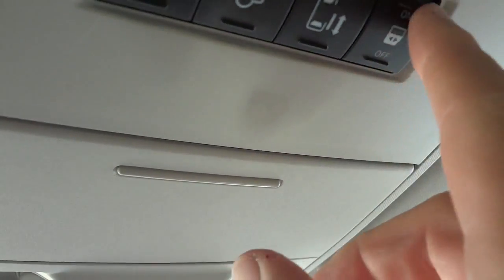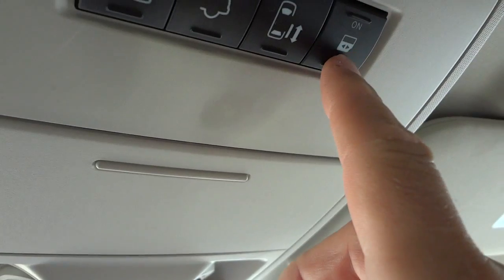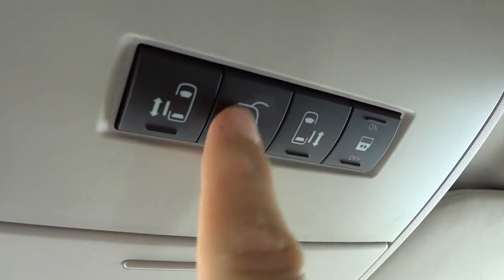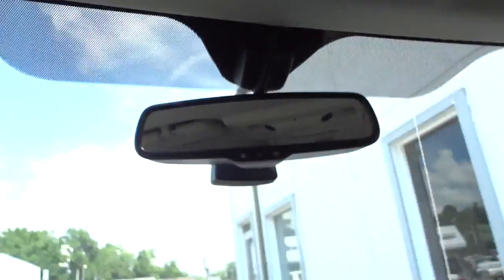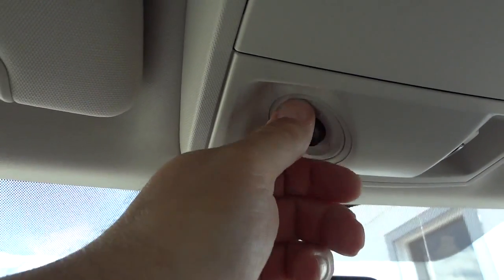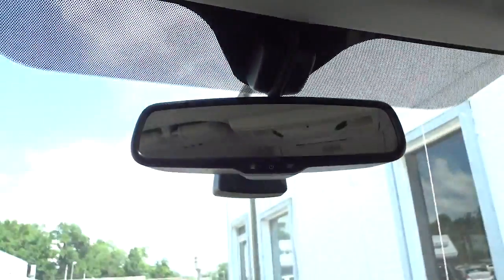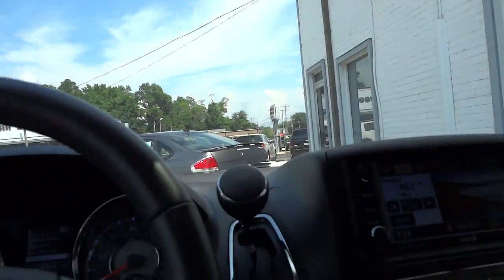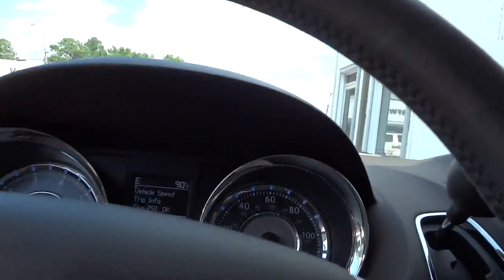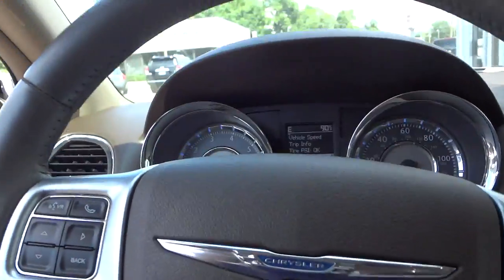You can turn the sliding doors on and off so nobody opens them accidentally. You can also slide the doors or open the back from up here instead of using your key. Your garage door controls are here, the visors have mirrors with lights in them, and there are little swivel reading lights that turn on and off by tapping.